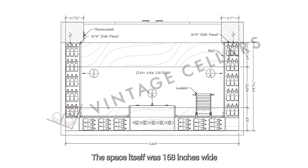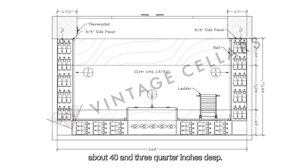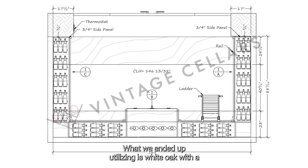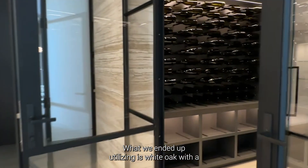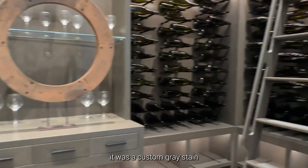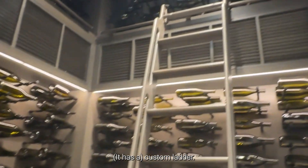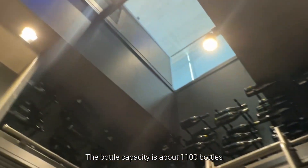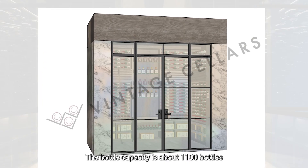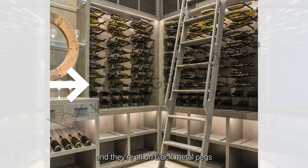The space itself was 168 inches wide and about 40 and three-quarter inches deep. What we ended up utilizing is white oak with a custom gray stain, a custom ladder. The bottle capacity is about 1,100 bottles and they're all on black metal pegs.